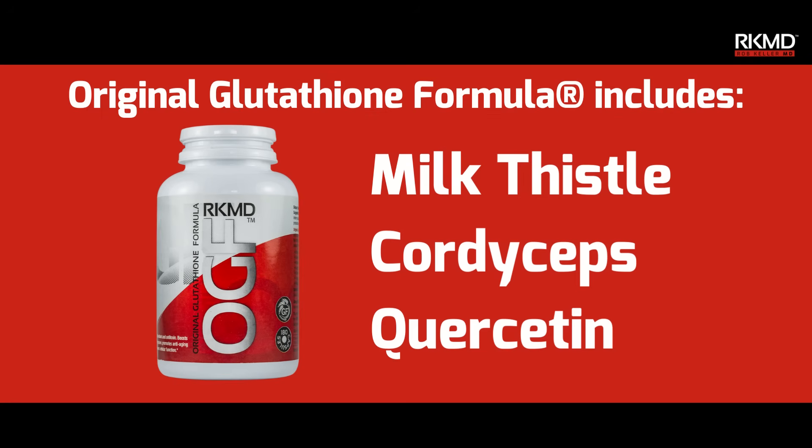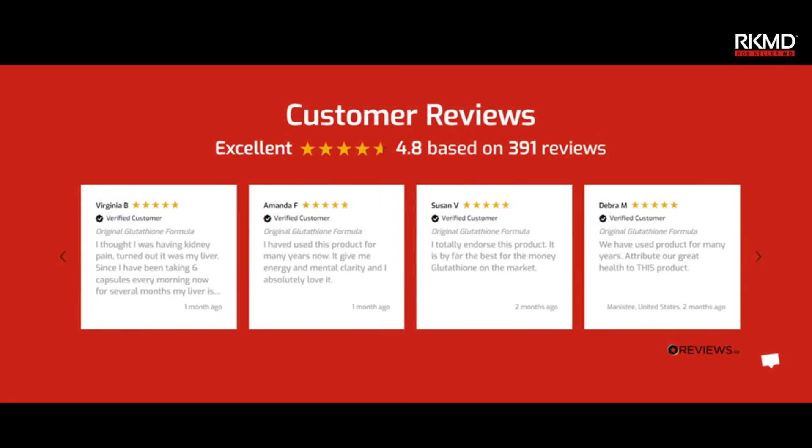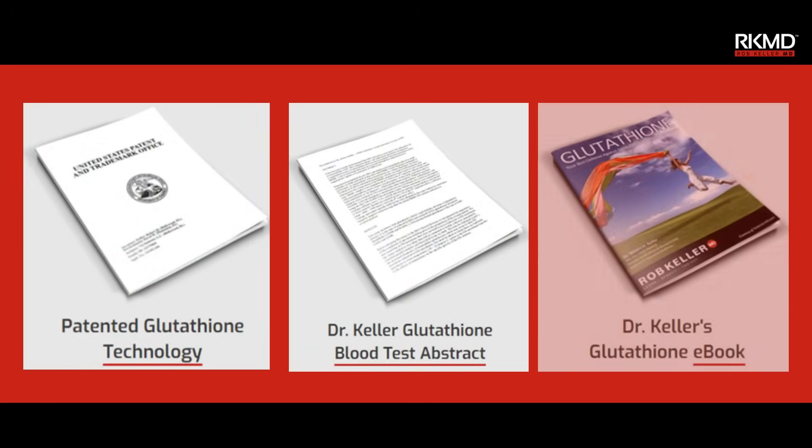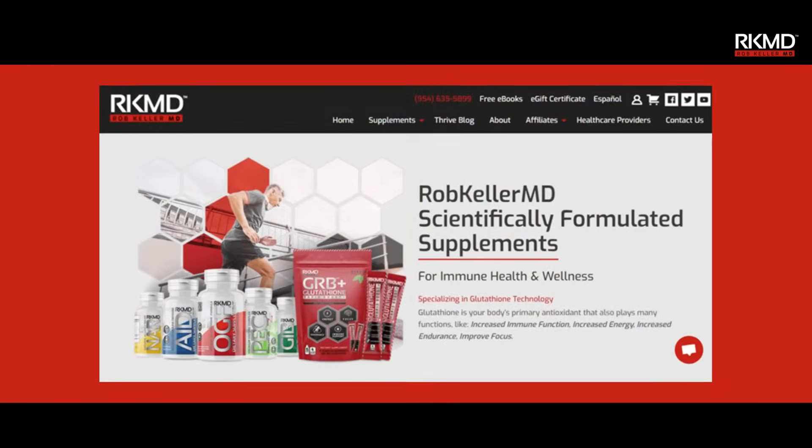This is achieved using milk thistle, cordyceps, and quercetin. If you want to review the hundreds of 5-star verified reviews, read the patent abstracts about the studies, or Dr. Keller's e-book, just click the link and go to our website. Thank you so much.